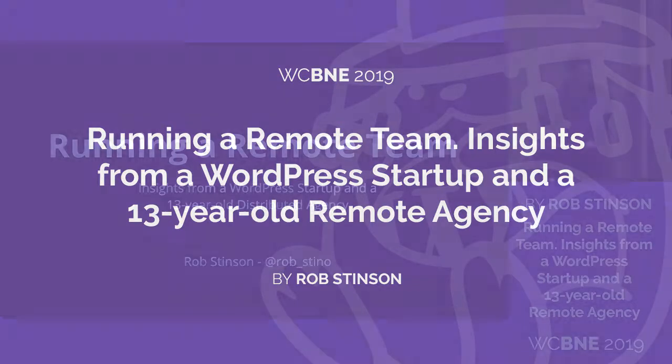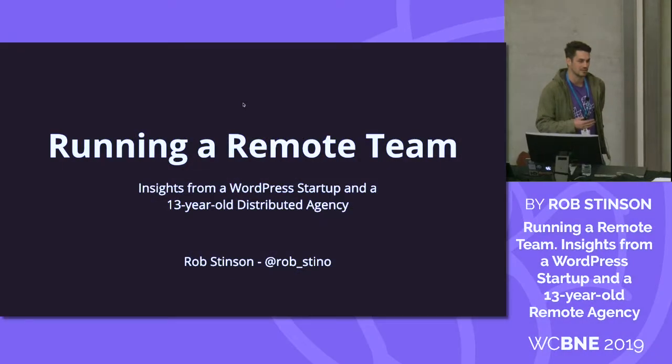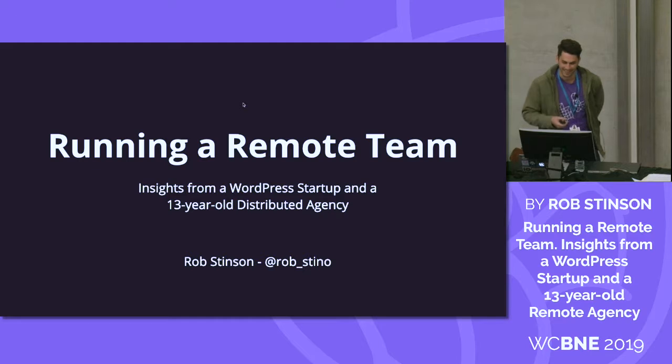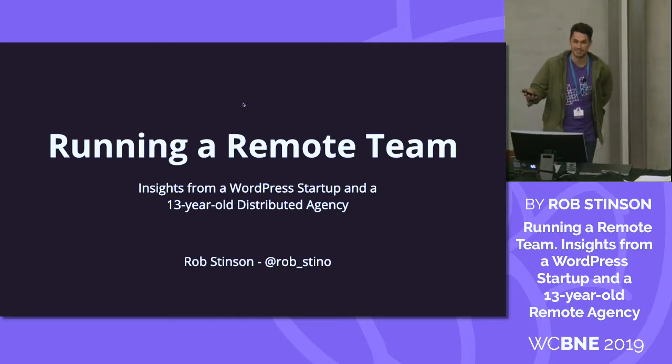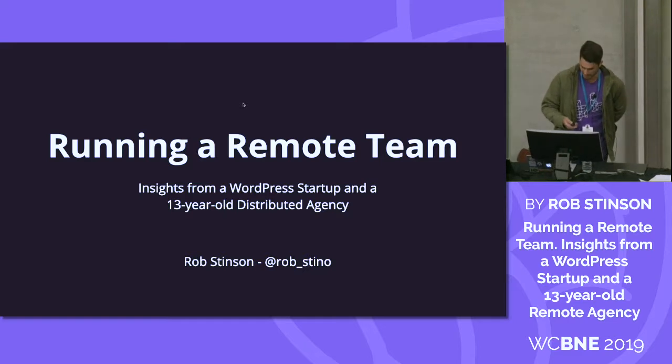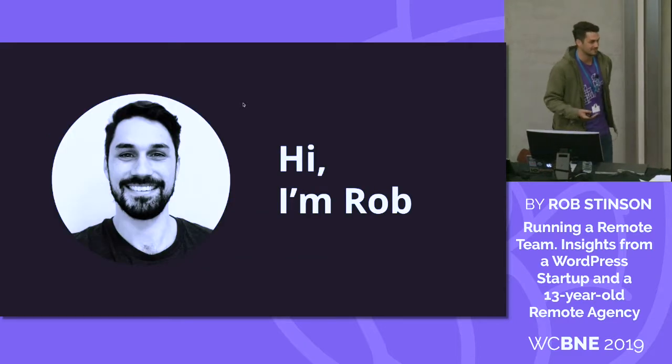Thanks, Cameron. I do apologize — unlike the previous session, I haven't color coordinated my slides with your hair. I hope that's okay. Today's session for me is about running a remote team. Hi, I'm Rob. It's good to meet you all.